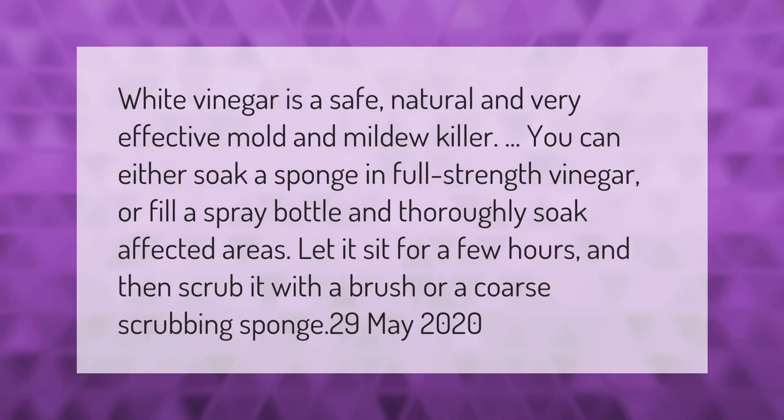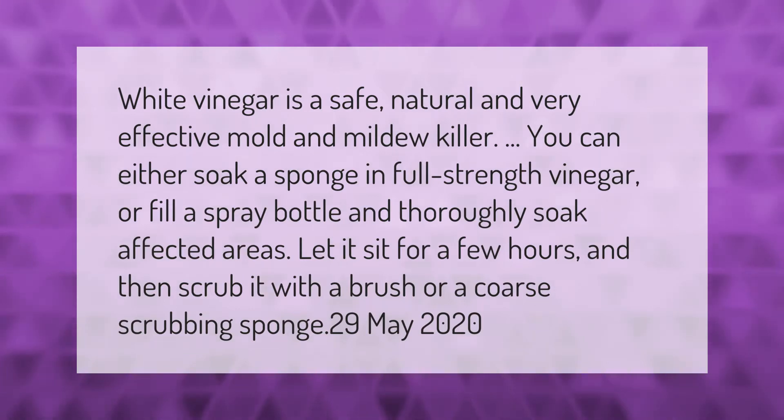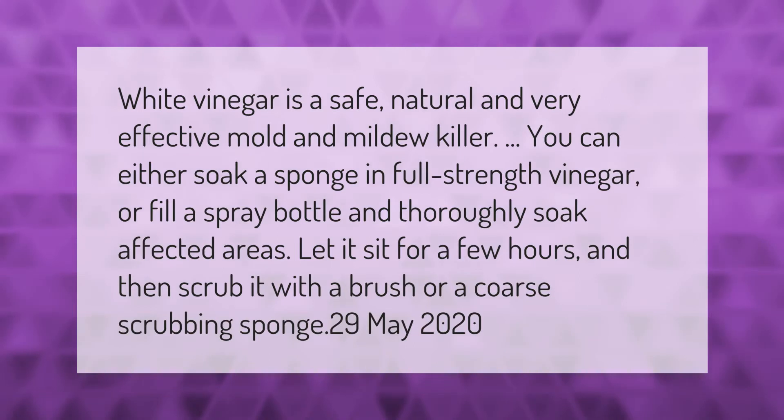White vinegar is a safe, natural, and very effective mold and mildew killer. You can either soak a sponge in full-strength vinegar or fill a spray bottle and thoroughly soak affected areas. Let it sit for a few hours and then scrub it with a brush or a coarse scrubbing sponge.